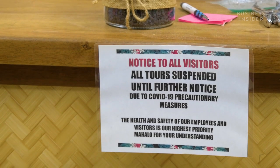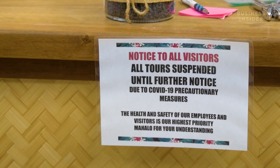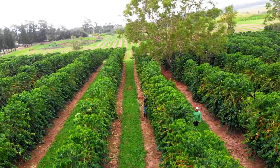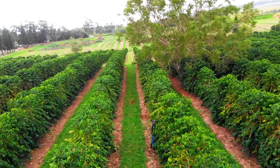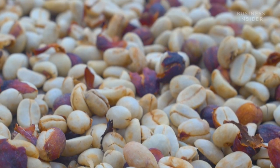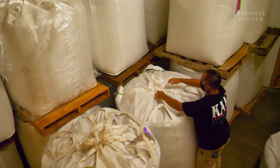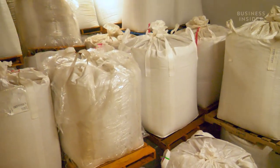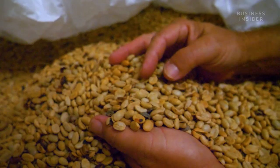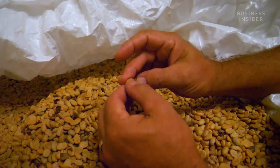Lou was also forced to close the retail shop on March 19th. He estimates that's roughly a little over $600,000 in lost revenue just because the visitor center has been shut down. To make matters worse, this year's harvesting season has already begun while they are still trying to sell off last year's product. And the longer that coffee sits in the warehouse, the less valuable it becomes — it's now considered old crop, and so it gets devalued. It's a huge blow to our bottom line.